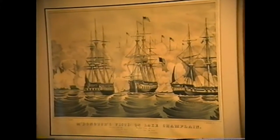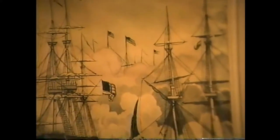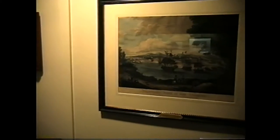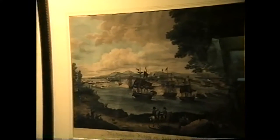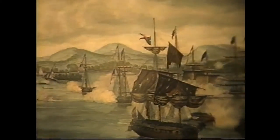Nathaniel Currier made that print before he went into partnership with Ives — he was on his own for a while in the mid-19th century. The print came from elsewhere and was given to the museum by a benefactor about a year ago. To the right is an important print of the Battle of Plattsburgh shown as 'McDonough's Victory on Lake Champlain.' The battle took place on September 11, 1814, and it's a beautiful hand-colored print.